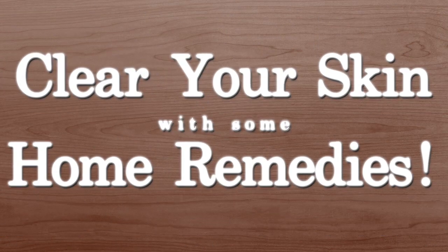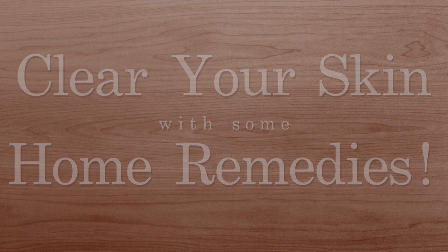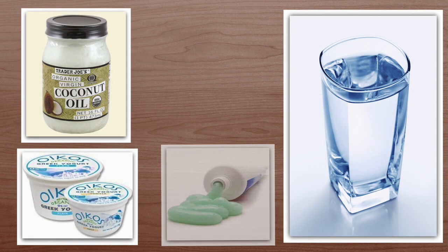Today I'm going to show you how to get great skin with home remedies that I love to do and I hope you will too, using ingredients that you probably already have around your house.